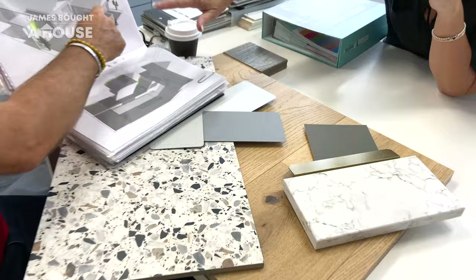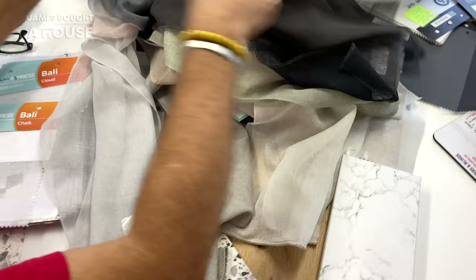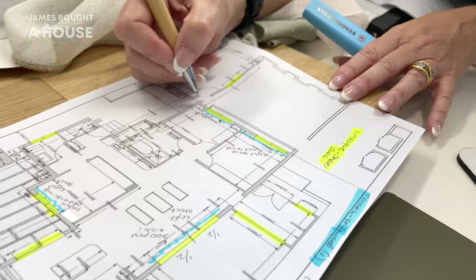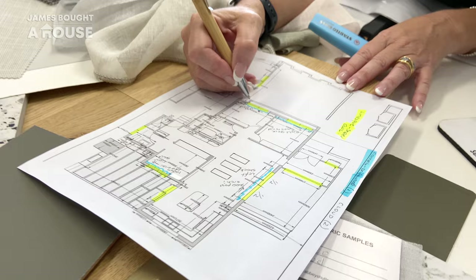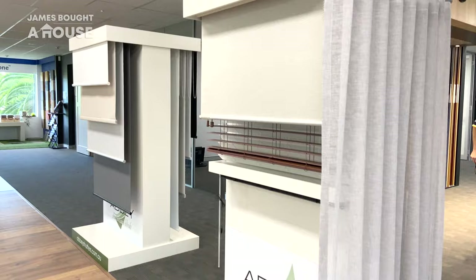Once again I brought along samples of our flooring, window colours and window finishes, as this will influence the fabrics and products that I select. It's always important to select your window coverings as early as you can, as they need to be manufactured and require lead times. This way we'll ensure that our new curtains and blinds will be ready to install when the renovation's complete.